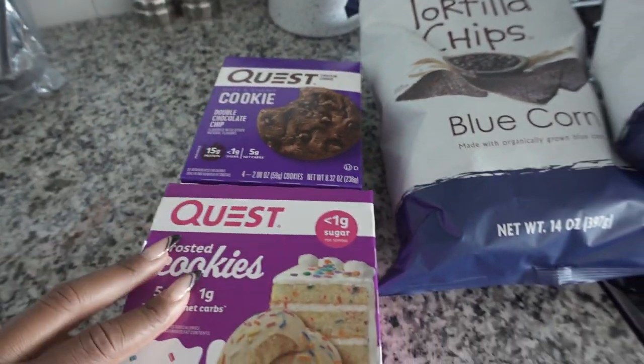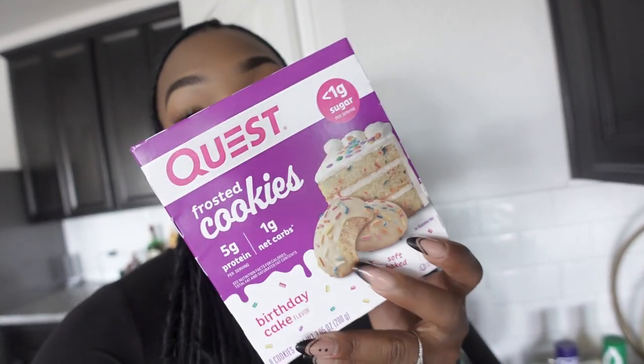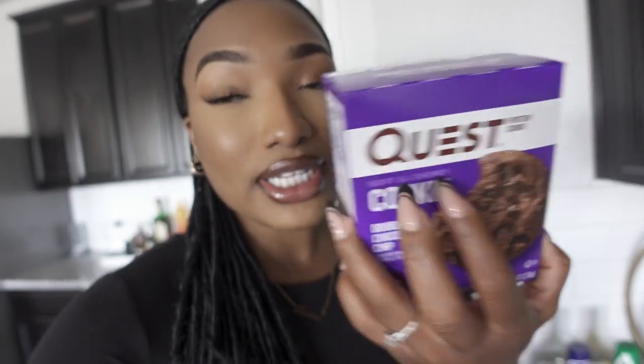I got some blue corn tortilla chips — I love eating these with ground turkey, more so on my heavy carb days. I also said I wasn't going to buy any more Quest, but I could not resist — I got the birthday frosted Quest cookies. Quest prices have gone up, which is a little ridiculous, but these frosted cookies are actually worth it. I'd almost recommend them over the regular Quest protein cookies. There are only four per box versus eight, but each cookie is so rich you really only need one. They're about ten dollars a box.